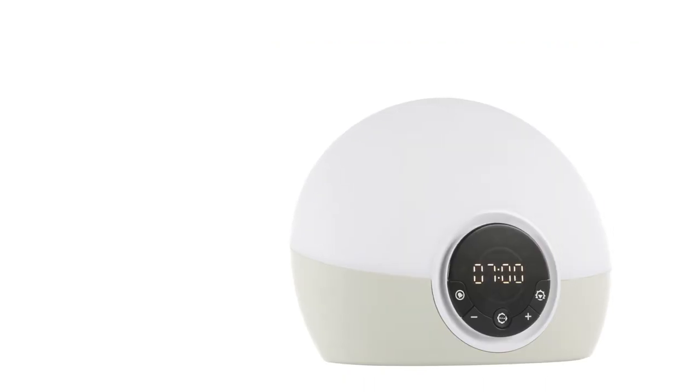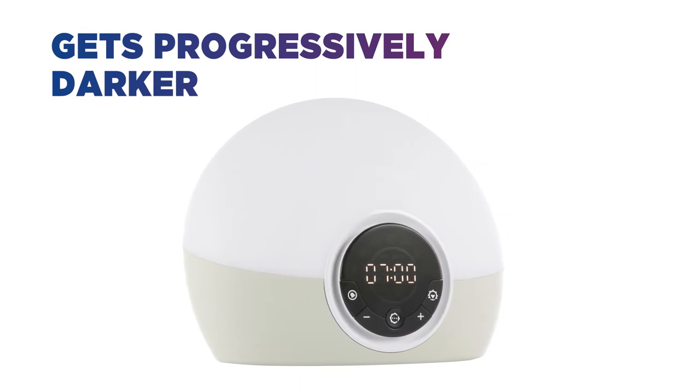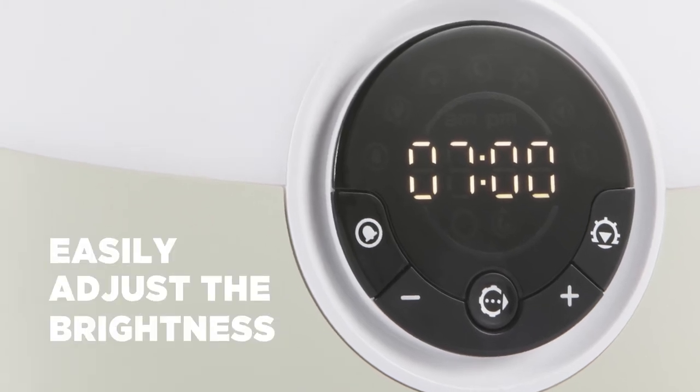It's designed to be light sensitive so that it gets progressively darker according to the light level of your room. But if you want to make it brighter or darker, you can easily adjust it to suit you.